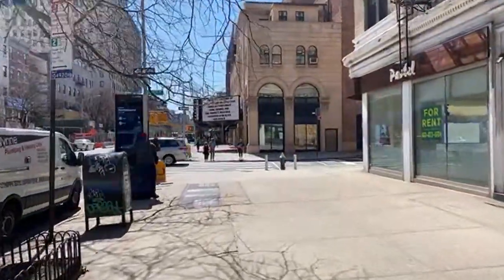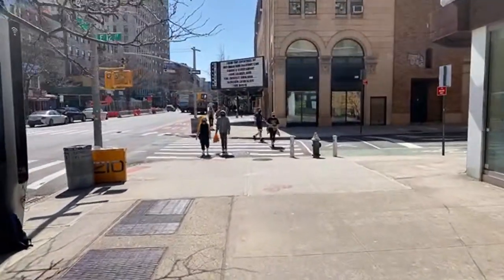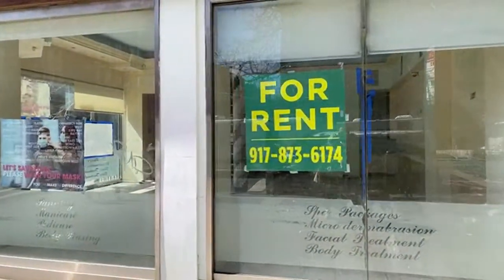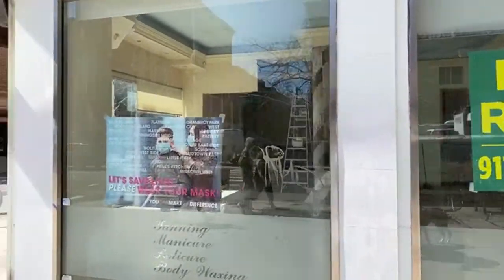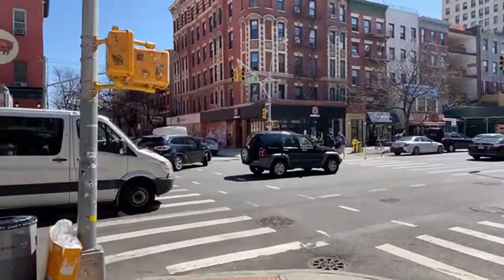We're on a little adventure today — we're going to head downtown. This is our neighborhood. And as you see, there's a bunch of for-rent signs. The pandemic has sadly taken its toll on our neighborhood. There's another closed restaurant over there.